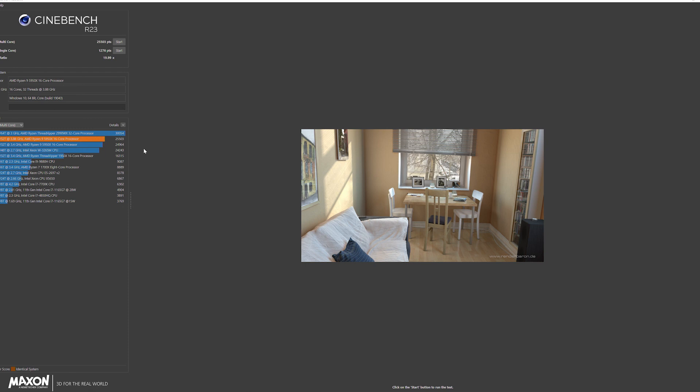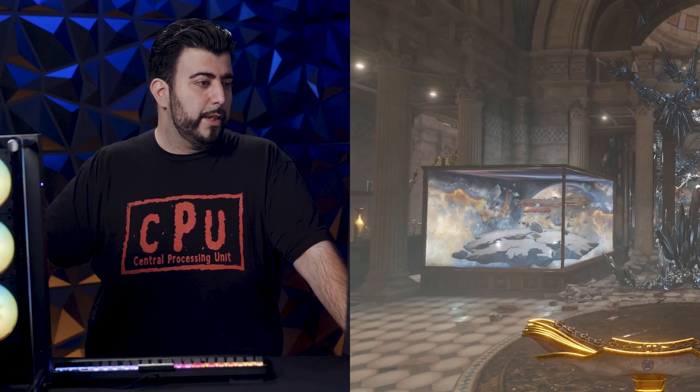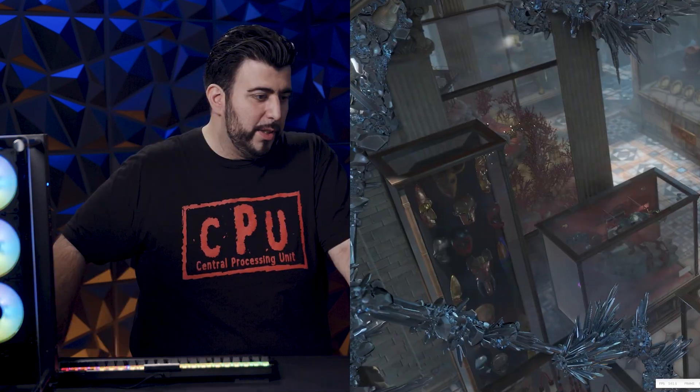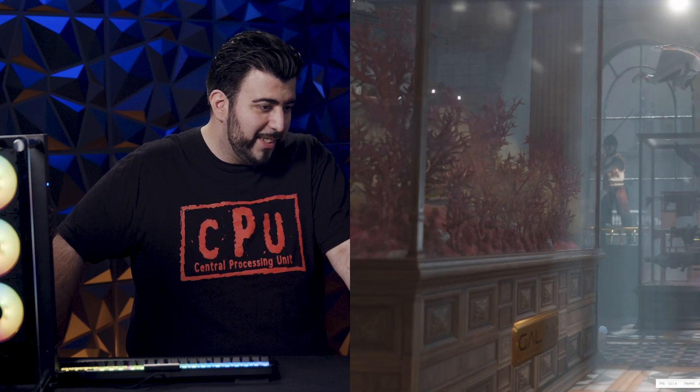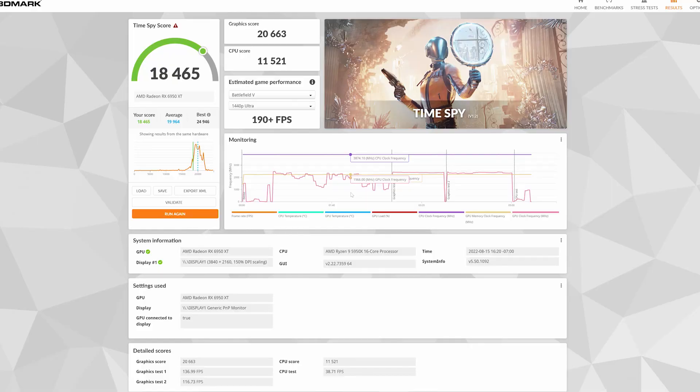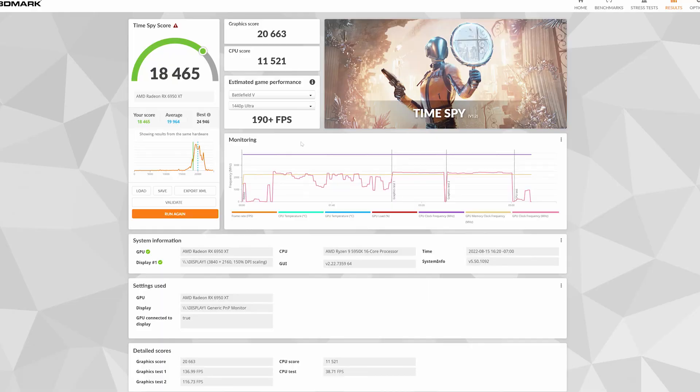Now let's check out how the GPU is doing. I can already tell it's smoother. Starting off at 120 FPS — before it was starting at around 90. Everything is just so much faster. The 3DMark score went from 17,000 to over 18,000 — specifically 18,400. The GPU scored a lot; the CPU was a little overheated, so it could have scored even better with more time. If you were playing Battlefield 5 at 1440p, you'd be getting 190 frames per second plus.